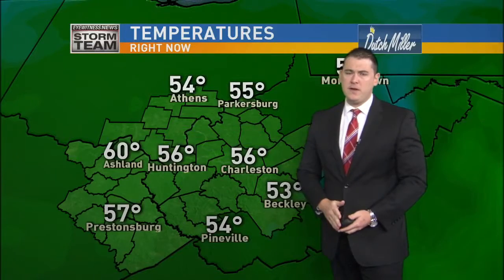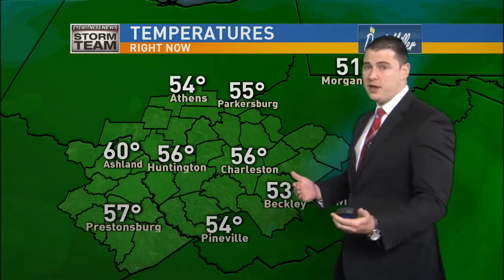Don't expect a whole lot of changes through the evening hours. Some clouds starting to build this evening, but those will quickly move out as a cold front from the north takes over.